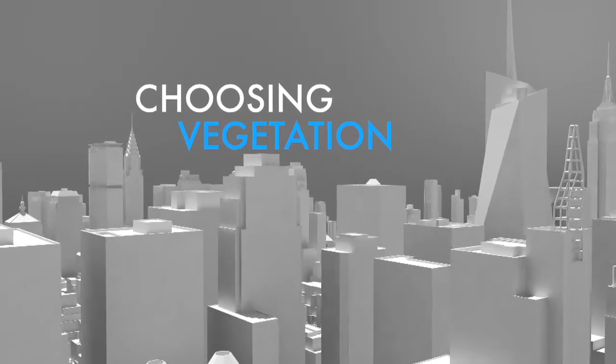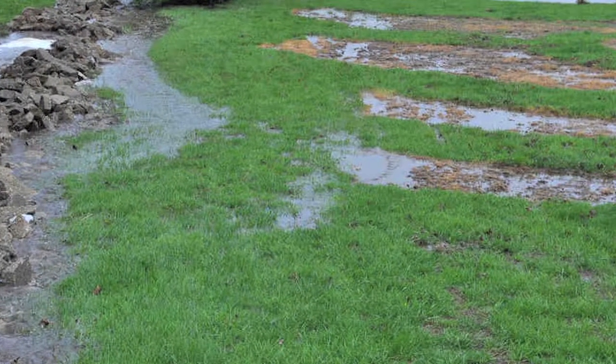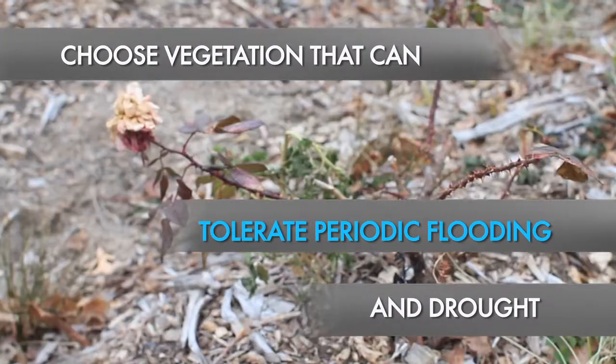The basin of the swale is going to pretty much be wet for most months of the year. So you really have to choose plants that are able to take up a lot of water throughout their growth period.